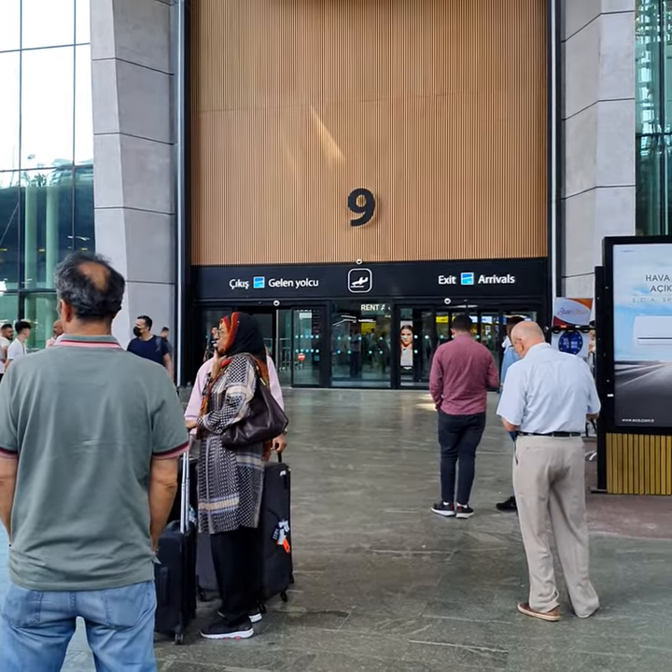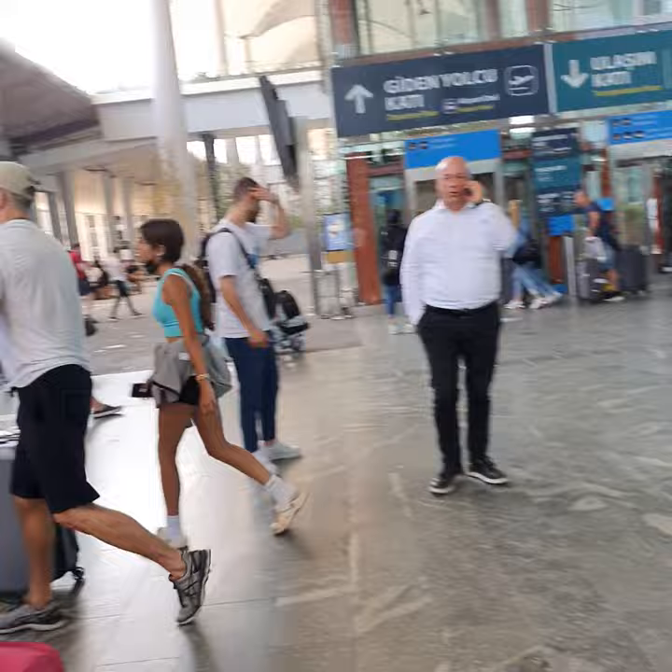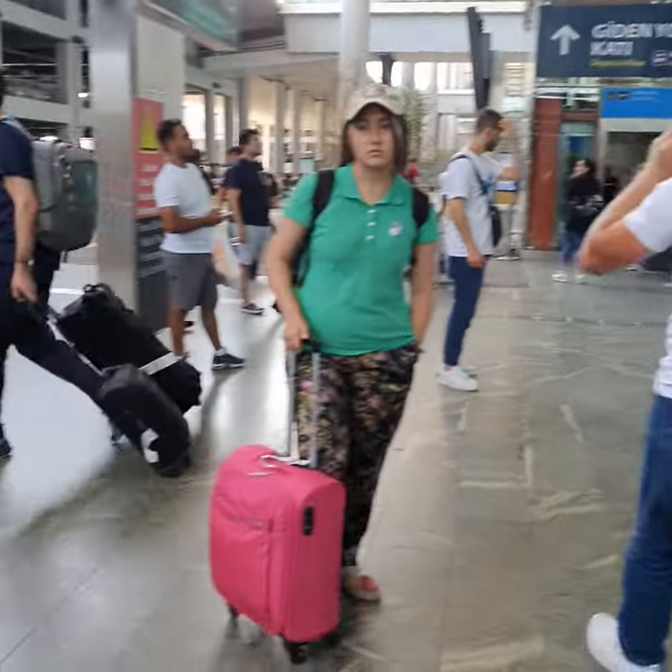When you reach here and collect your luggage after immigration and everything, take an exit from gate number 9. I am showing you gate number 9. When you take an exit and come out, right here, right opposite gate number 9, you have the taxi stand.